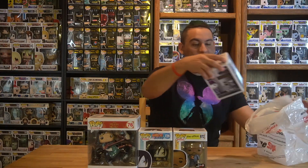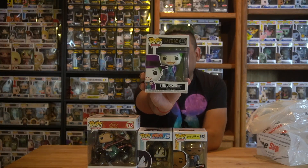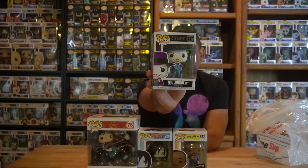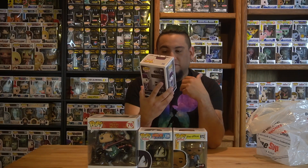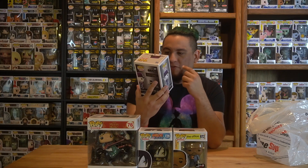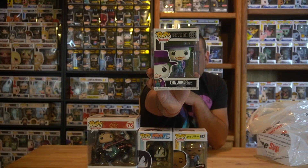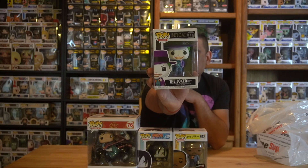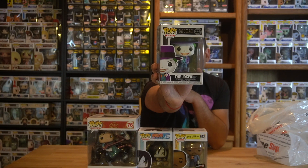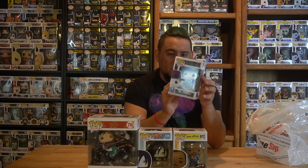Last but certainly not least, I picked up The Joker from the 1989 Batman where Jack Nicholson played The Joker. This is a great figure — I love the suit, the cane, the smile. They got it perfect, all the little wrinkles on the face, and I love the purple hat. I'm definitely going to be picking up the rest of this line with the Penguin, Catwoman, Two-Face, and Poison Ivy. These are really cool.